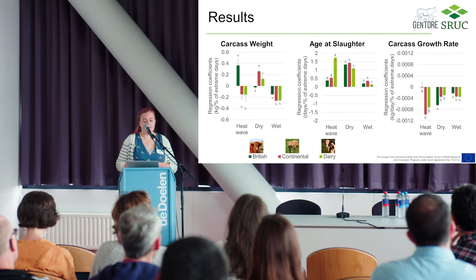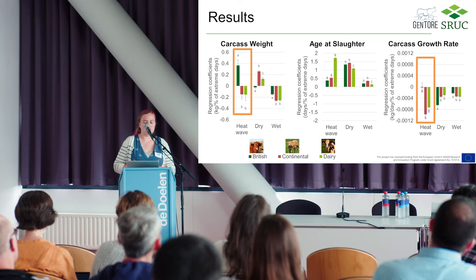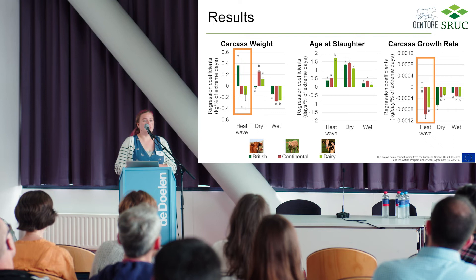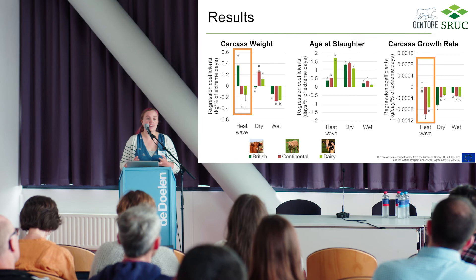But what probably jumped out is this: not only are there differences in size, but in terms of the effect of heatwave frequency on carcass weight, we actually see a negative effect of heatwaves on carcass weights of continental and dairy animals. For British breed animals, there's actually a positive correlation between number of heatwaves experienced and carcass weight — which was really very surprising to me. This translates to carcass growth rate: there is a negative impact of heatwave frequency on carcass growth rates of both continental and dairy breeds, but that same correlation isn't there in the British breeds.